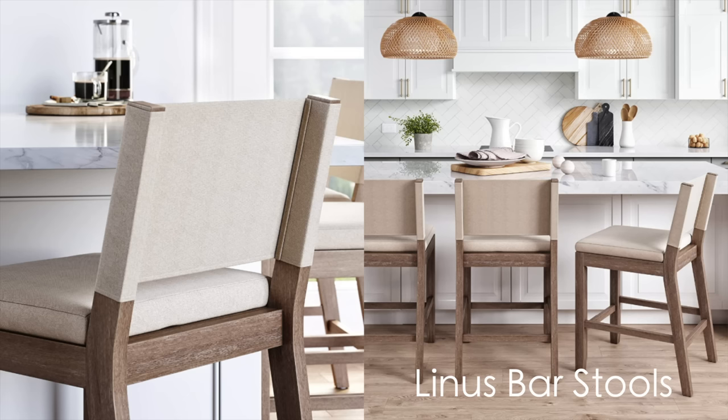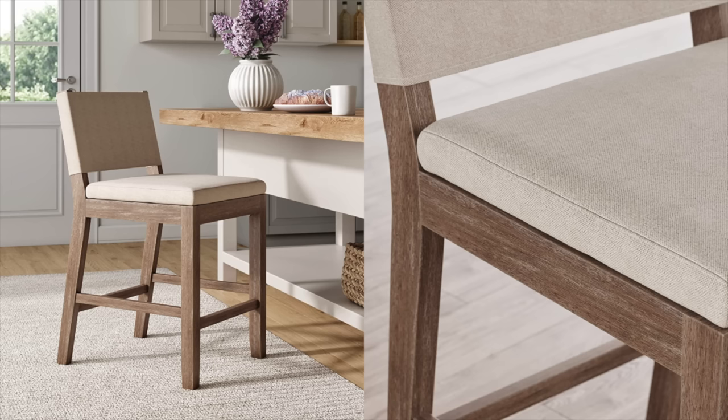I immediately fell in love with these stools the moment I saw them. These are like the perfect neutral counter stool. I'm in the market for stools and these are the front runner right now — I just love them. They can fit into a ton of different decor styles, and they have great reviews saying they're super comfortable. Another option that looks high-end but isn't ridiculously priced.